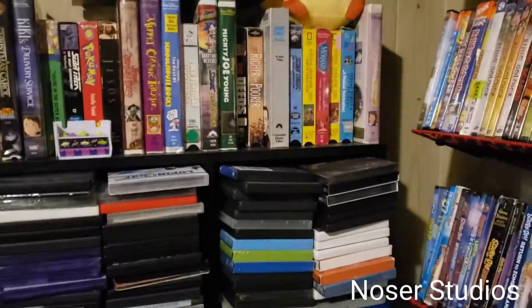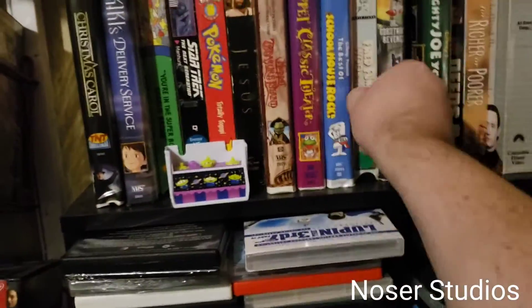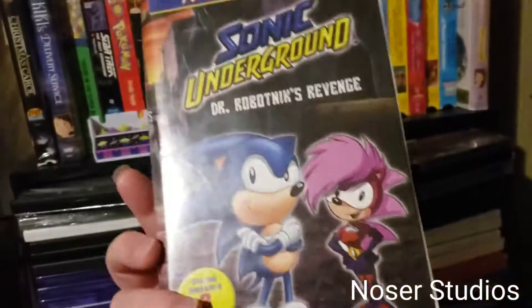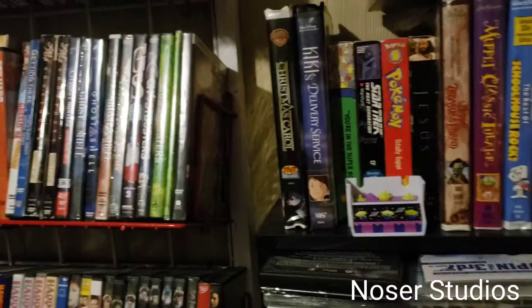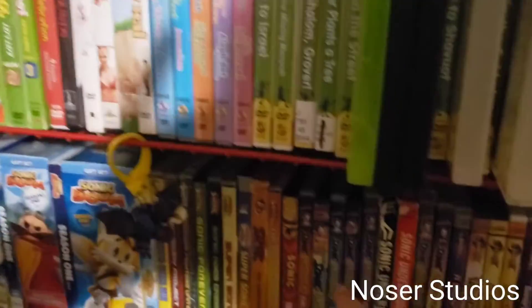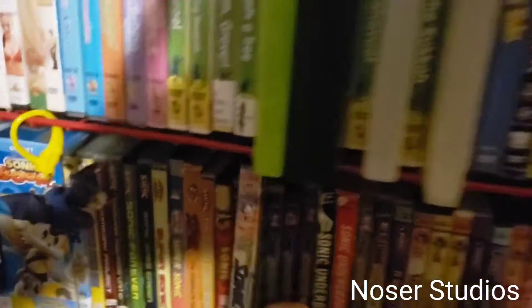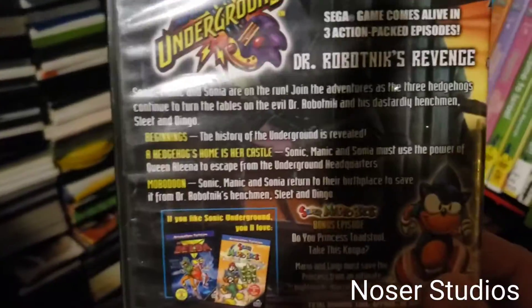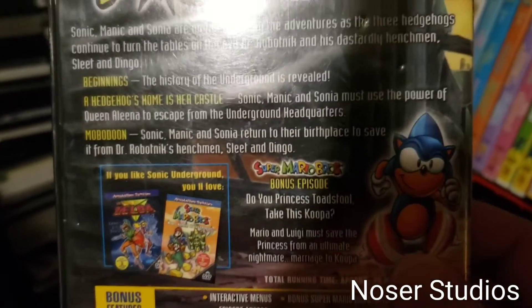I do have a lot of really good rare ones in my collection. I've got this right here — I got the Sterling Sonic Underground, the original VHS from Sterling Entertainment. And I've actually got that one also on DVD as well. This one actually comes with a bonus episode of the Super Mario Brothers Super Show.